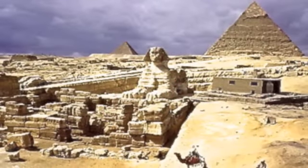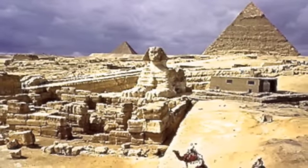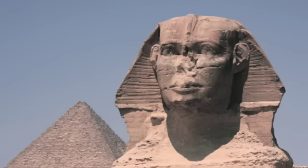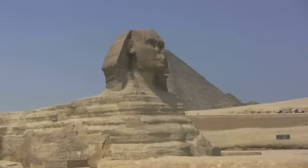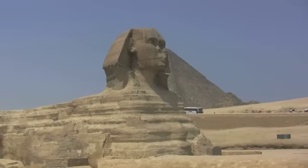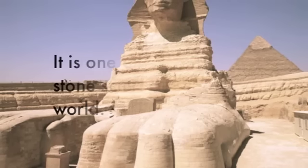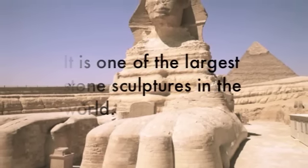The Great Sphinx of Giza is a fantastic antiquity positioned in front of the pyramids of the Giza Plateau. Carved out of limestone bedrock, the Sphinx is an architectural wonder comprised of megaliths — large stones used to construct monuments and structures without the use of mortar or cement. 20 feet wide and 260 feet long, it is one of the largest stone sculptures in the world.